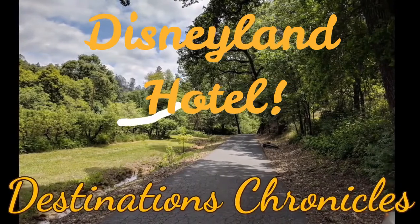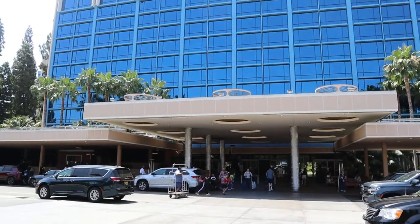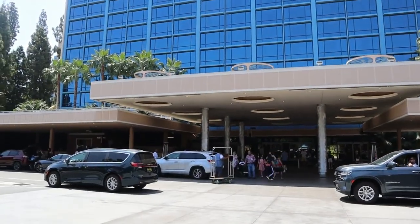We're at Disneyland with the family — what could be better than that? We're staying at the Disneyland Hotel. I'm Michelle and here we go — here we are at the Disneyland Hotel!